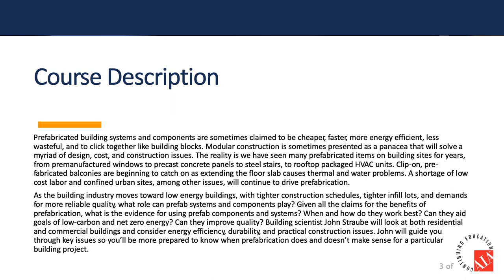The description that you signed up for on this course is about prefab systems, claimed to be cheaper, faster, more energy efficient, less wasteful. They slice, they dice, they make puppies cuter.